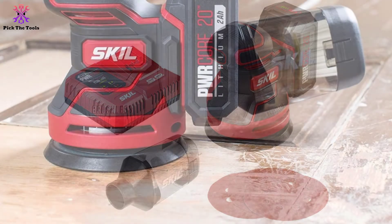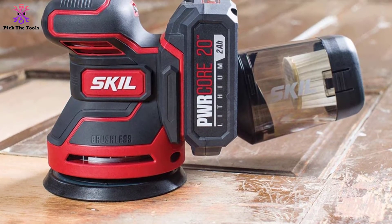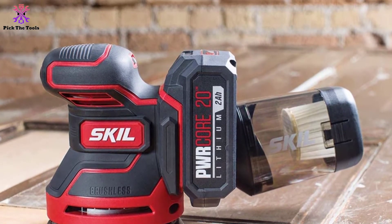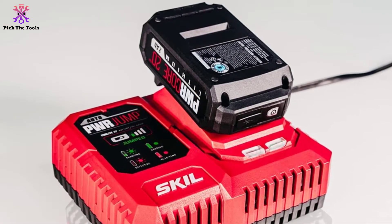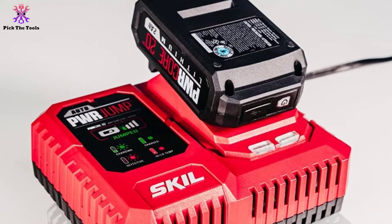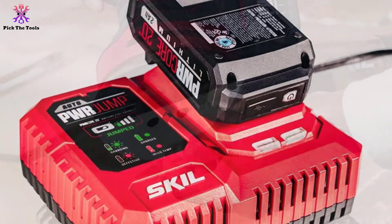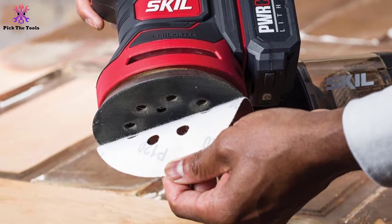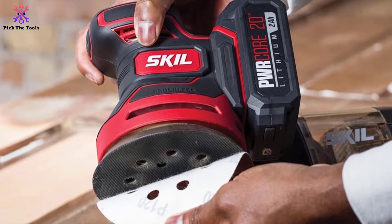The SKILPWR Core 20 is not all brute force — it's designed so that the speed can be adjusted to suit the surface or application using a variable speed control feature. It also comes with a microfiltration dust canister that can be attached to collect all the dust created during use and keep a clean working environment. Another important feature is the hook and loop pad, which makes it very easy to swap out sandpapers, reducing tool downtime. The SKILPWR Core 20 is a bit pricey compared to similar units, especially corded ones, but it's more portable, powerful, very efficient, and ideal for a variety of projects.